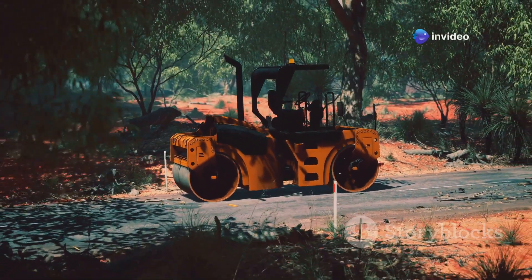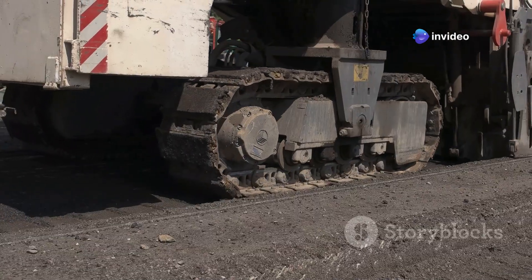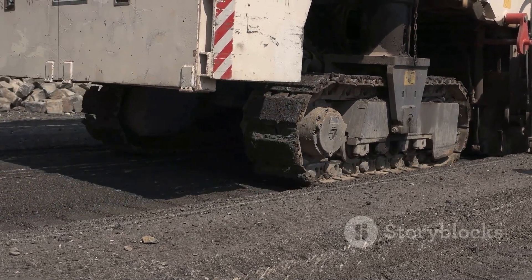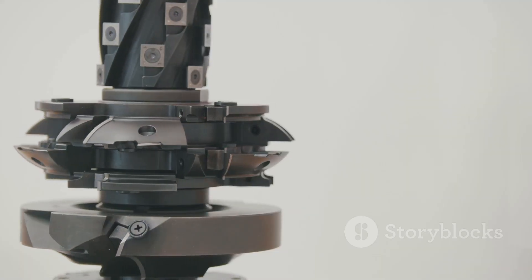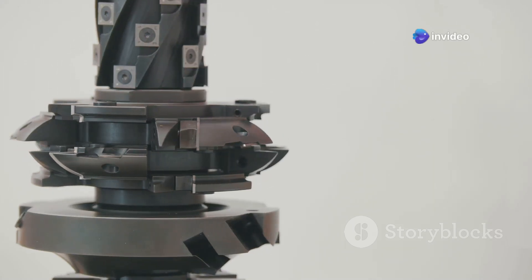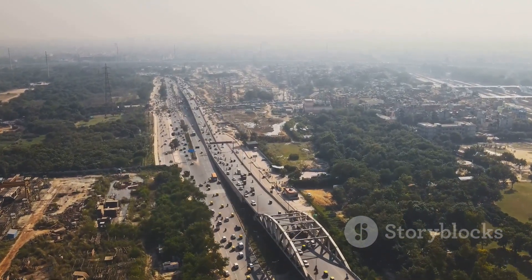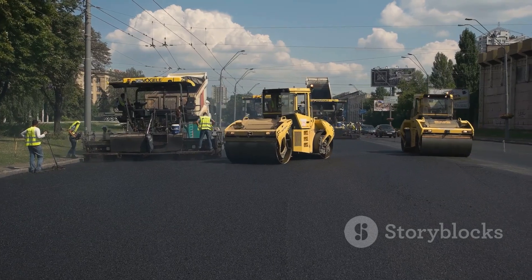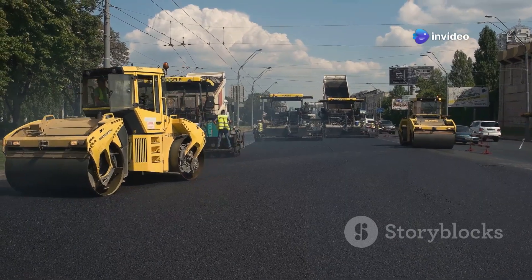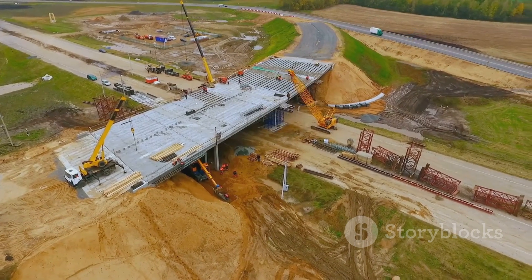We're talking about the unsung heroes of infrastructure — the Wirtgen W-210 Fi. This cold milling machine is like a giant cheese grater, chewing up old asphalt and paving the way for smooth new roads. It's incredible to watch in action, its rotating drum tearing through the pavement with surgical precision. It's a vital part of India's rapidly expanding road network, connecting communities and driving economic growth — a symbol of progress and connectivity, transforming the landscape and bringing people closer together.